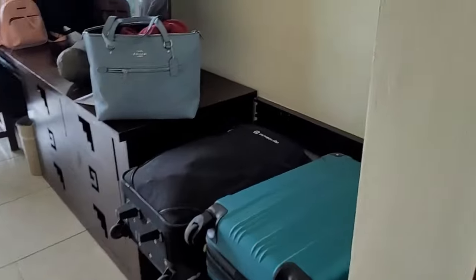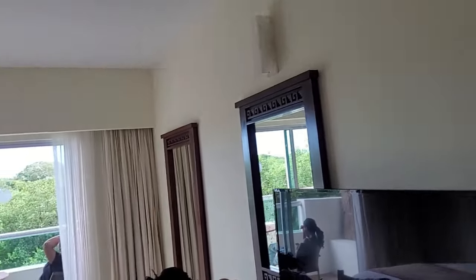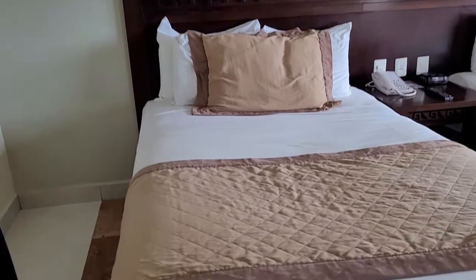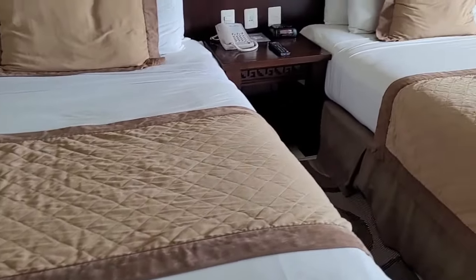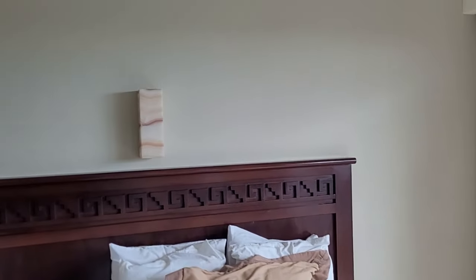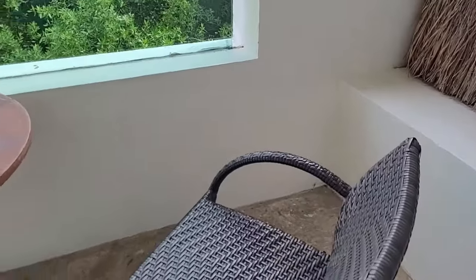There was a mini fridge and they did a really good job of restocking it every day with beer, water, and soft drinks. Our room had two double beds and we requested a cot so we could be comfortable. The room had a bit of an odor inside, especially noticeable when we turned on the AC.